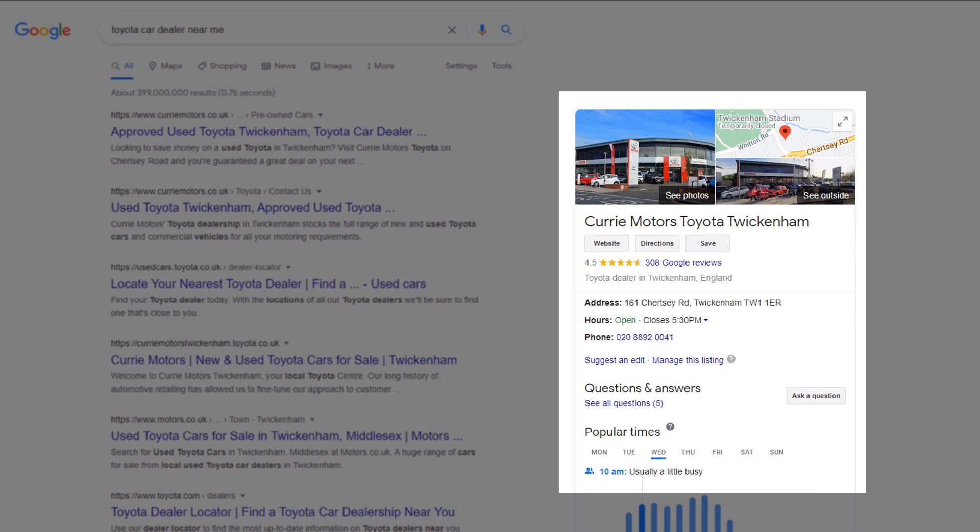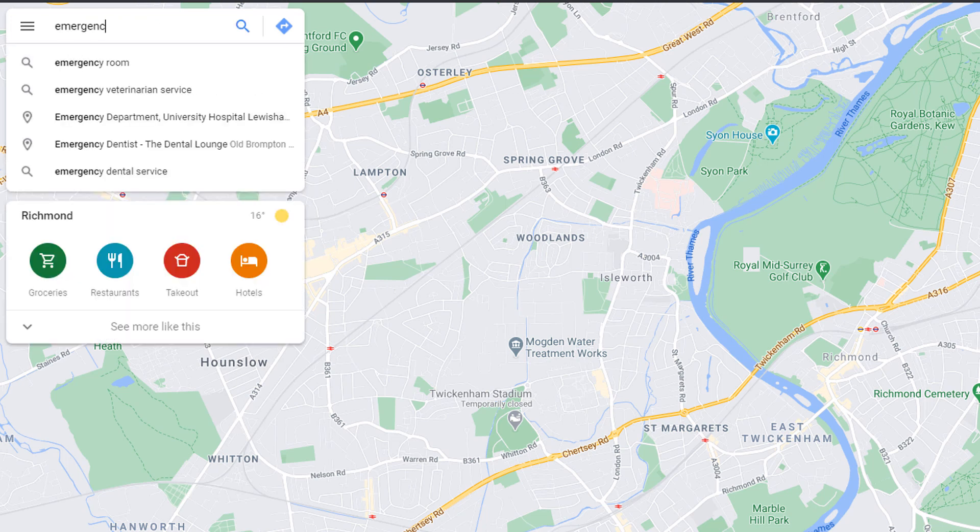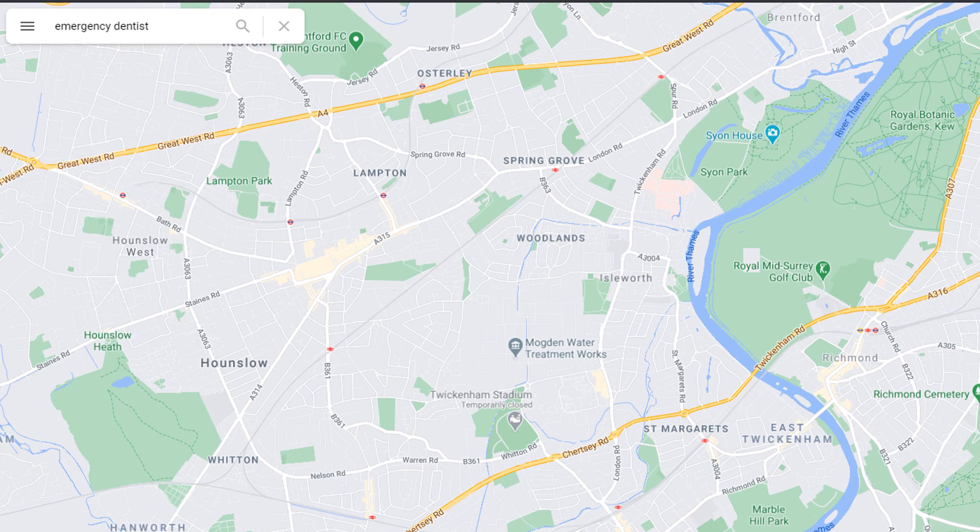This panel can also be triggered directly in Google Search results for certain types of searches, often brand-related — like a Toyota car dealer in this example — giving these businesses even more prominence. Your listing can also show up for people who are searching directly in Google Maps, as opposed to the more conventional Google Search box.